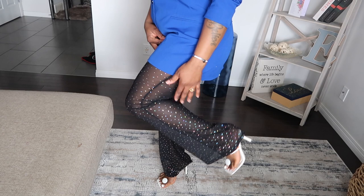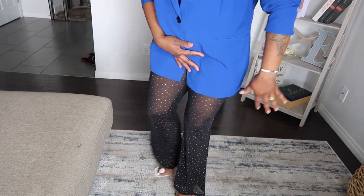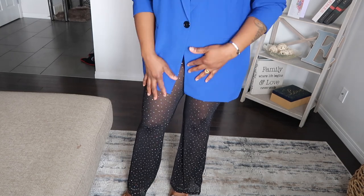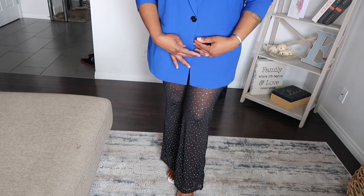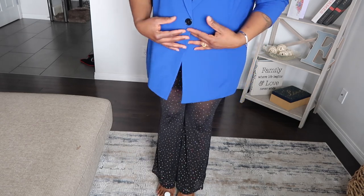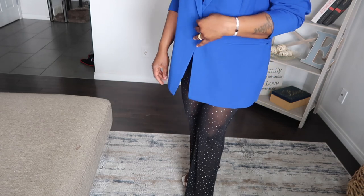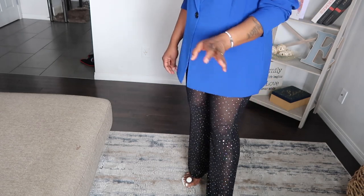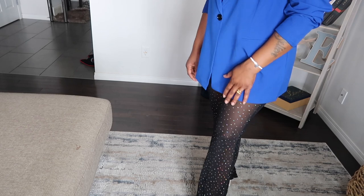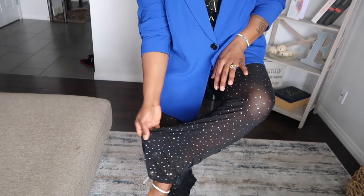These pants are from Shein — they're see-through, so you definitely need something to cover your behind and the front. I decided to pair them with a blazer, but when I wear this out I'm going to use a blazer with two buttons so it covers the front better. This is a really cute pants, definitely a must-have. You can style it however you want. It has sparkles — I don't know if you can see it but it is so beautiful.